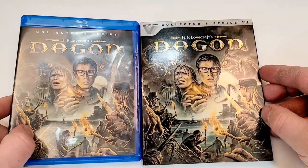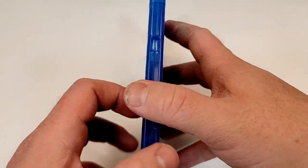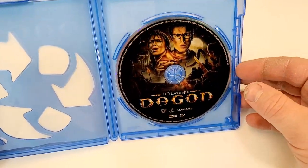Here is your side-by-side look. If you have seen this one, leave your thoughts down in the comment section below. Let's check out the inside. And the disc matches the cover art.